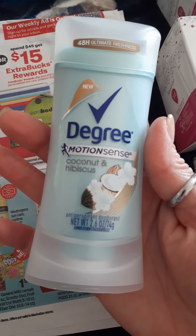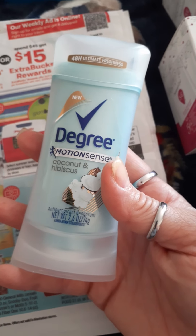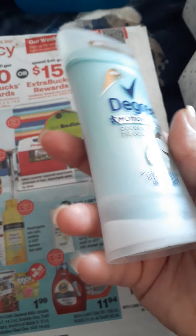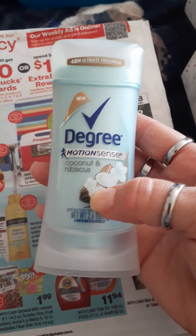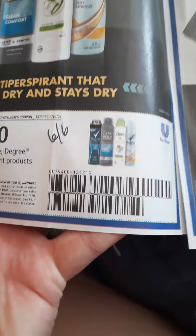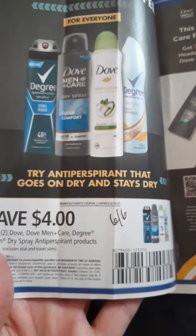I just picked up three. What I love about CVS is that they track it. So if you don't buy $45 worth yet — I'm trying to aim for $45, I want my $15 extra bucks — it's tracking. I'll pick up some more once I get more coupons. We got these coupons in our June 6 Unilever insert. The coupon is good on Dove Sprays and Degree, and it saves $4 on two, which is a good thing.